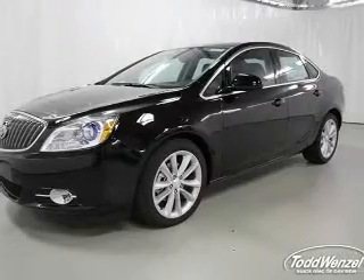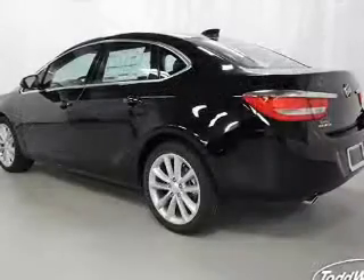heated seats, a satellite radio, steering wheel controls, a DVD system,